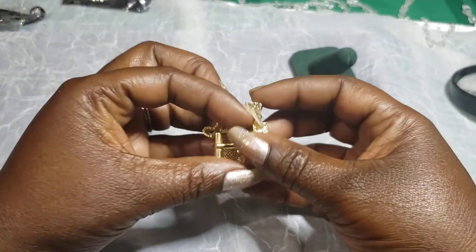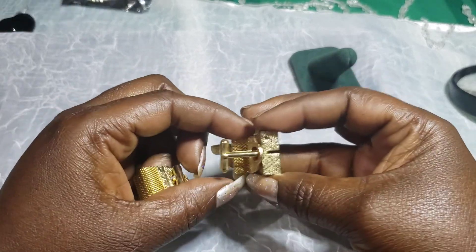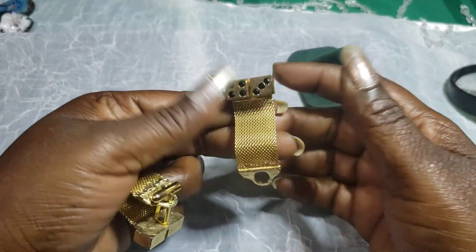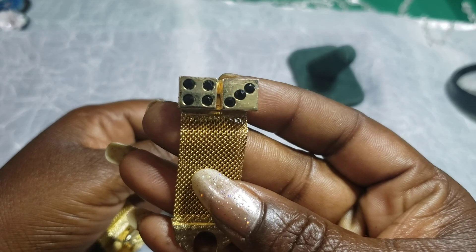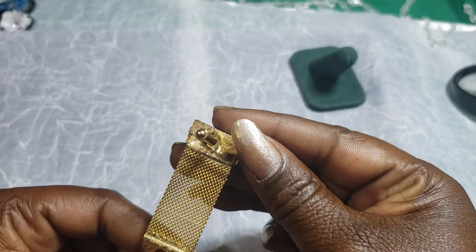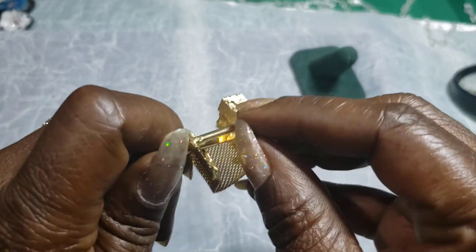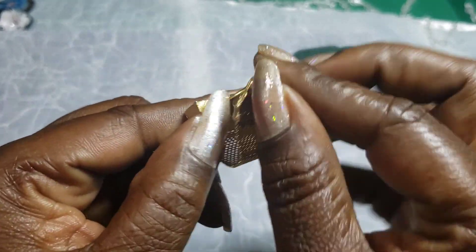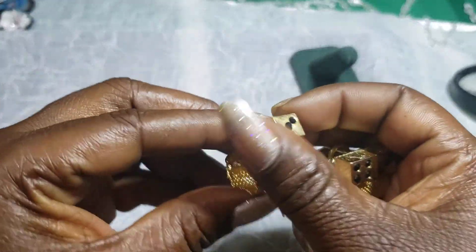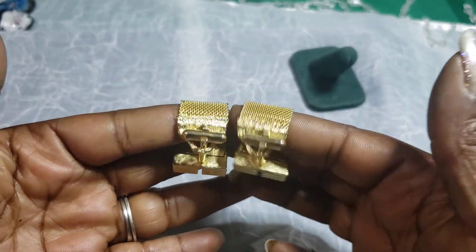Then we have a pair of cufflink dice — these are pretty cool, I've never seen nothing like this before. There's my clock, it never fails. You gotta excuse me — my husband is watching Roseanne, one of his favorite shows. But yeah, these cufflinks are gold tone with black mesh — these are cute, they big though.